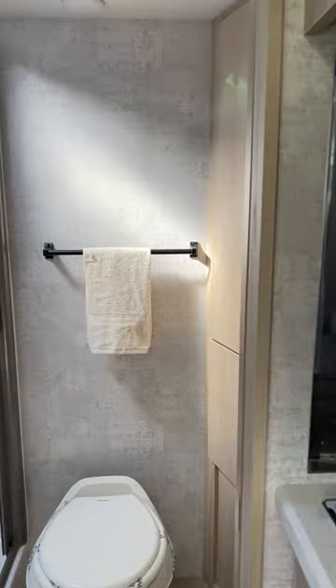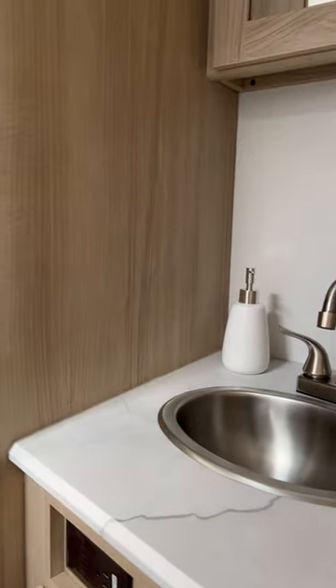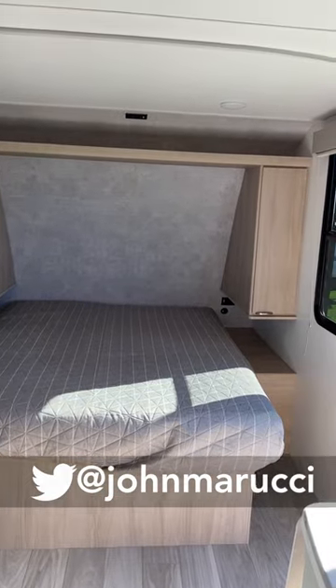A really decent bathroom back here too for a trailer this size. Some of the stuff's pretty nice. I like the airy decor. Looks like a regular queen size bed there. Some nice things on this Winnebago Micro Mini.